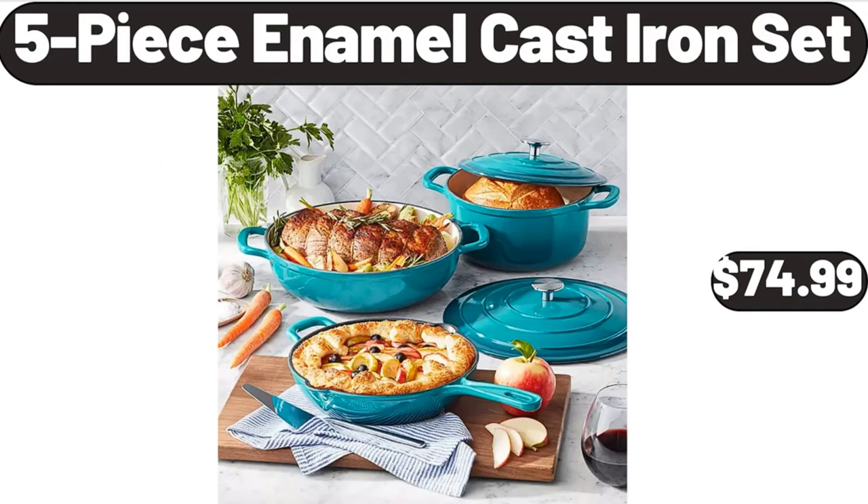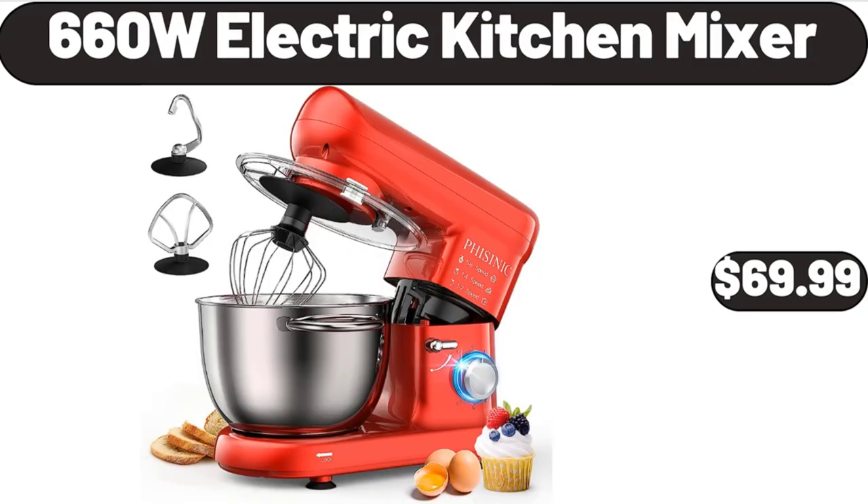Five-piece enameled cast iron set, $74.99. Six-60W electric kitchen mixer, $69.99.